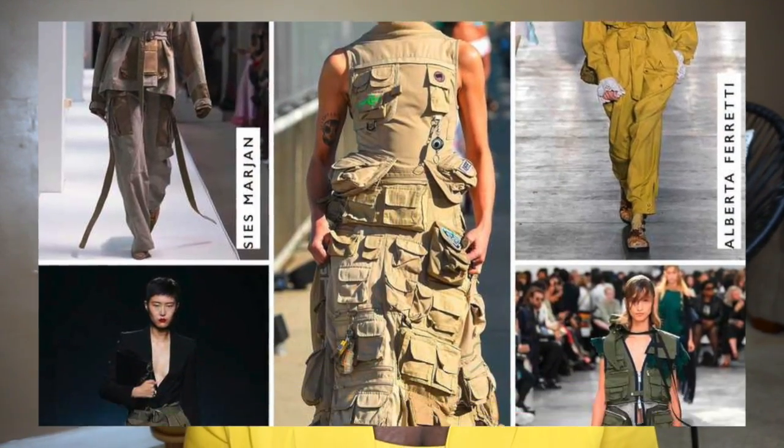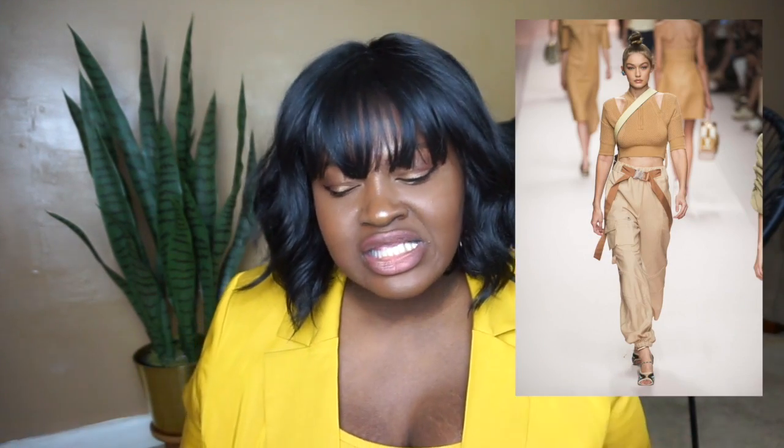The next trend is cargo. I'm saying cargo instead of utility because utility can be ambiguous. When I say cargo, think of the color as well as the shape — pockets, very utilitarian, very tough. Think khakis as well as earth tones like terracotta and army green, that whole family.